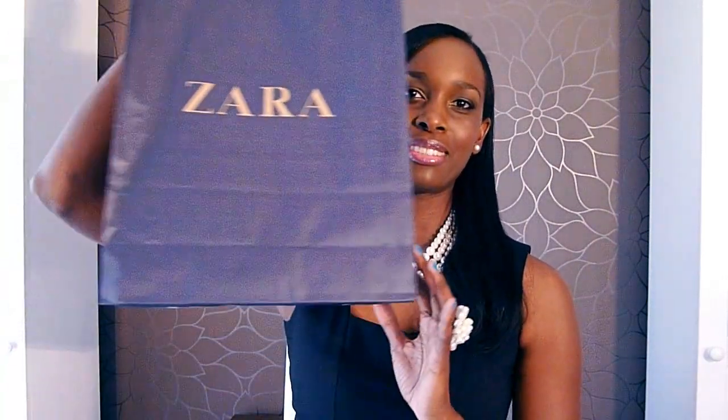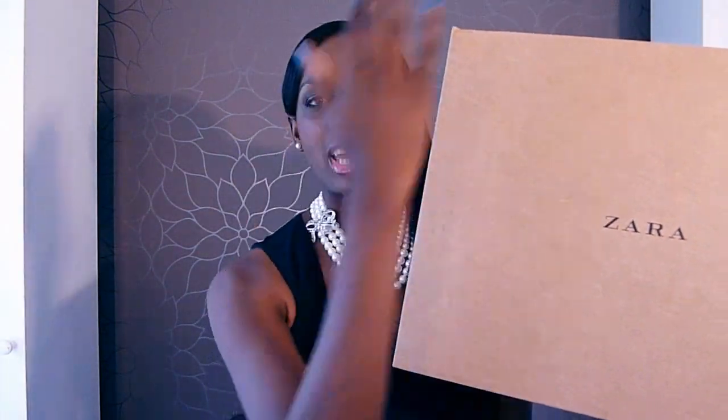This haul is a combination of things that I bought in store as well as some things I ordered online from Zara. I tried out their online ordering service for the first time, and I must say I'm very impressed because the box came in another package — a plastic packaging that was sealed so in case it rained there wouldn't be water going into the box or anything like that. And everything was wrapped in tissue paper. So I'm really happy about the online service.